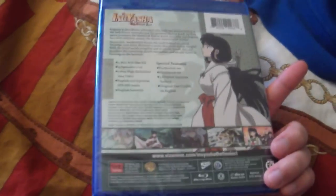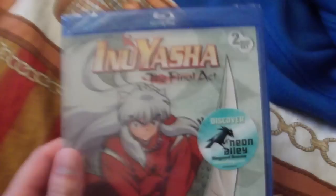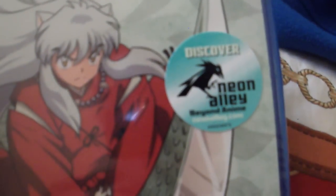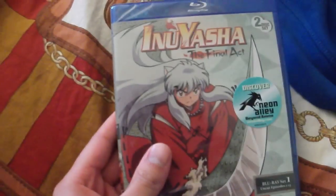It's kind of barebones, no slipcover or anything, but it's to be expected since all their sets are pretty cheap looking. The sticker here is advertising their online streaming thing on the PS3, Neon Alley, which is where you can watch Inuyasha and other series like Blue Exorcist and Tiger and Bunny.